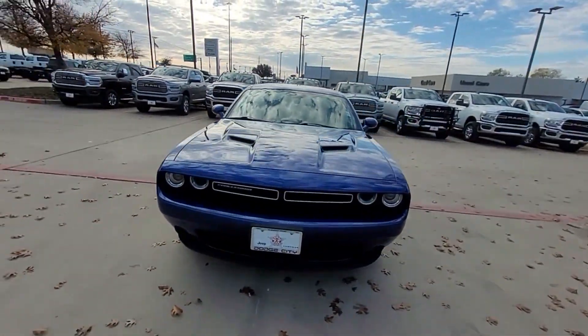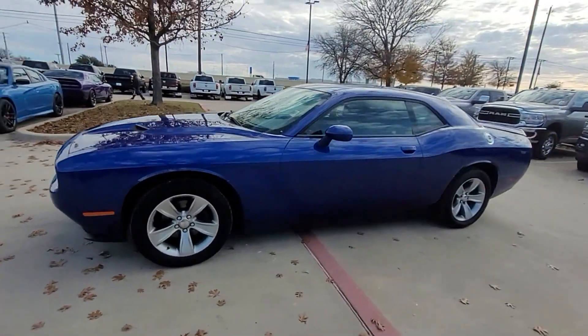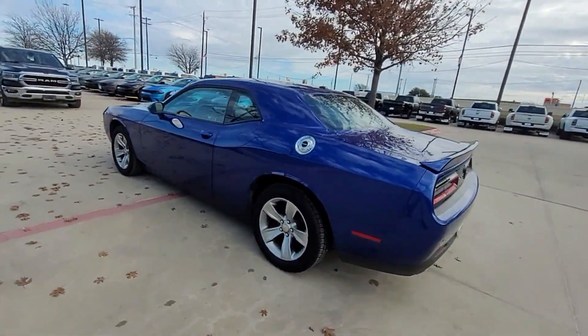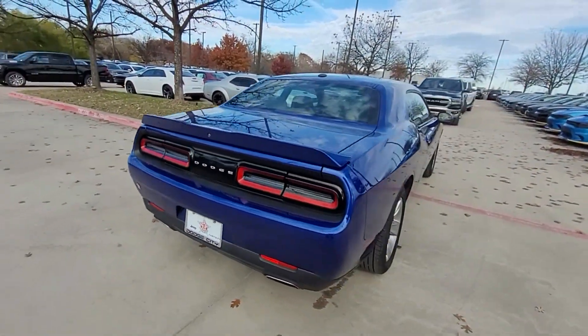2020 Dodge Challenger. With less than 67,000 miles on the odometer, this coupe is sleek and stylish with added comforts. Fall in love with its many extra features, which include the following.